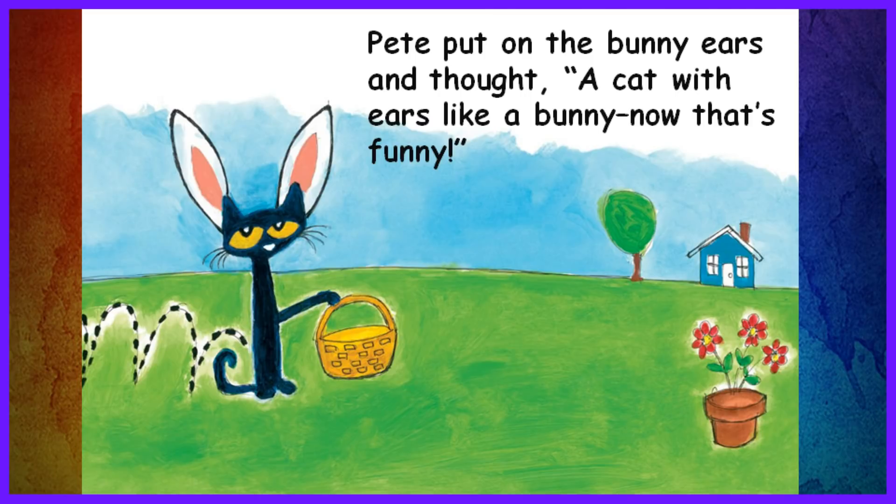Pete put on the bunny ears and thought, a cat with ears like a bunny? Now that's funny!